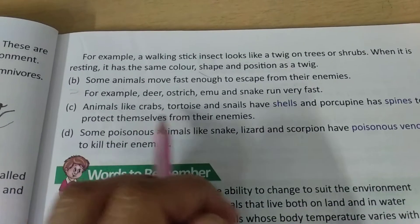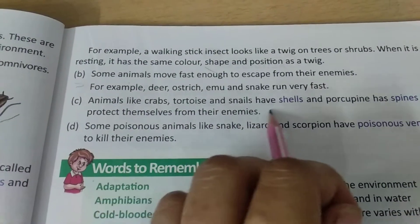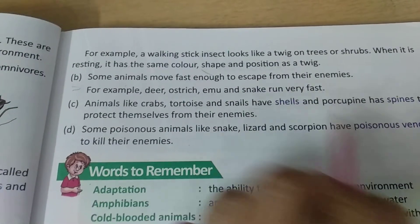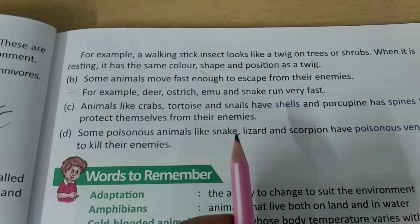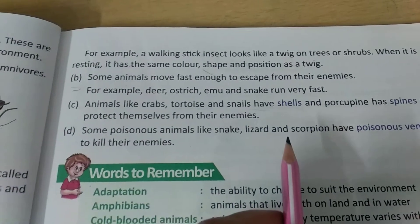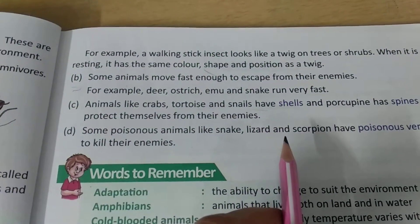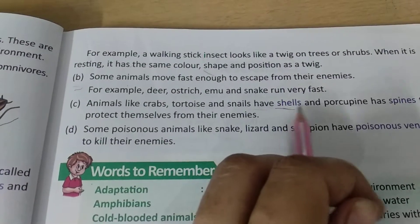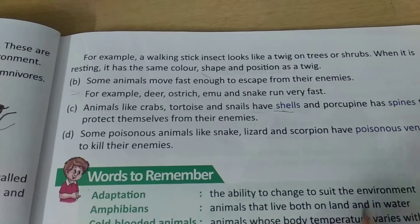Some animals like crabs, tortoise, and snails have shells on their body. They have a soft body, but the shells have a very hard outer structure in which they protect themselves.